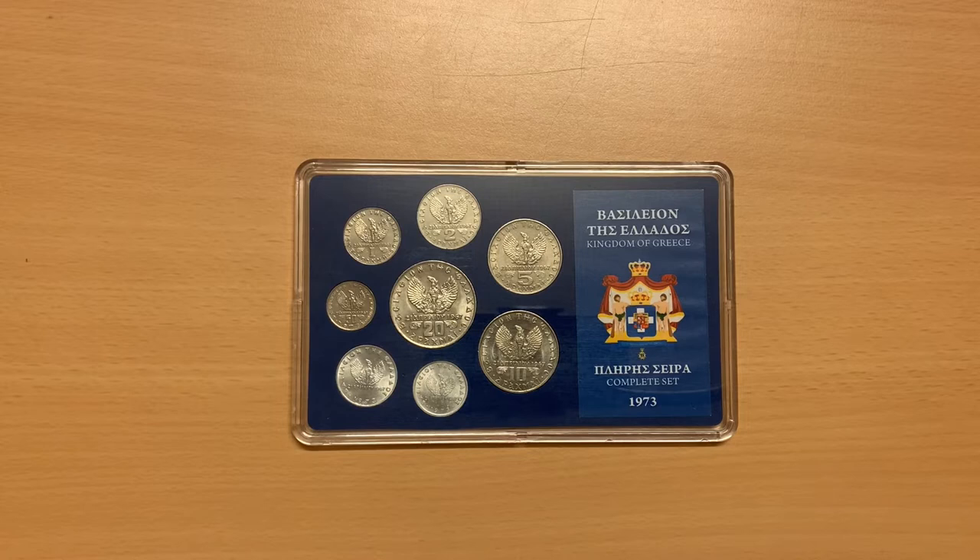This was a tumultuous year in Greece, seeing the abolition of the monarchy on June the 1st, 1973, and coming near the end of what was known as the Greek Junta, or regime of the colonels.